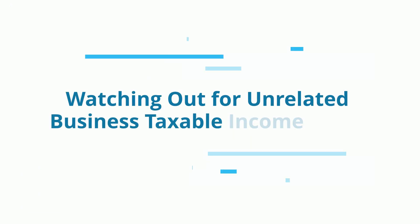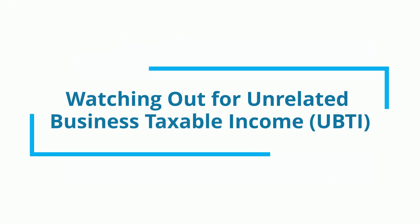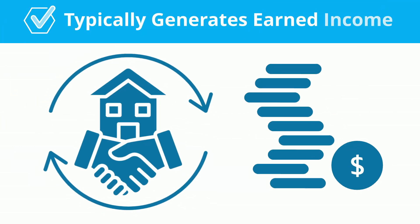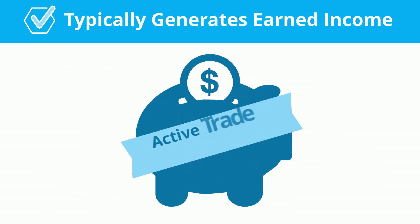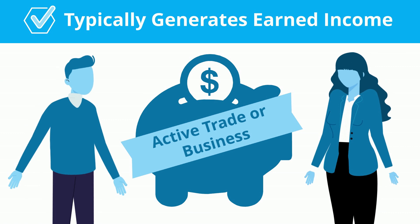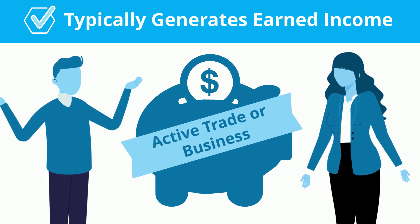Watch out for Unrelated Business Taxable Income, or UBTI. Fix-and-flips are considered a field that typically generates earned income. This can cause your account to be potentially construed as an active trade or business, meaning you're benefiting from the profits now instead of in retirement.